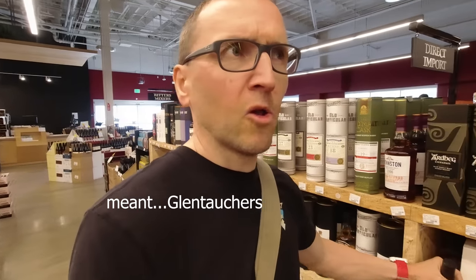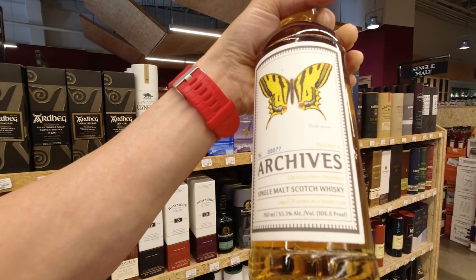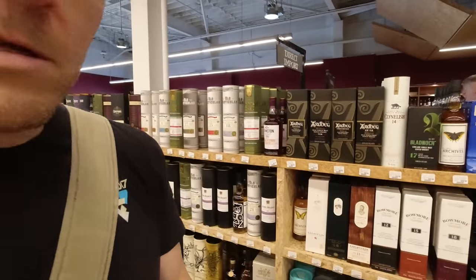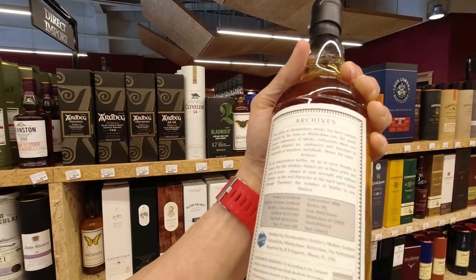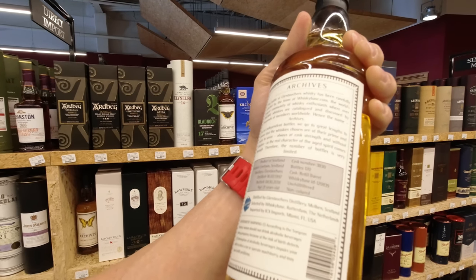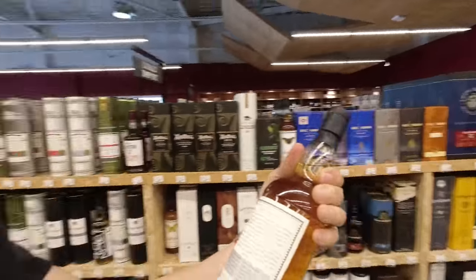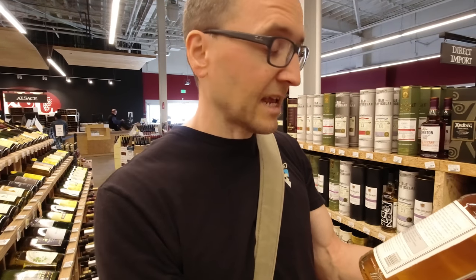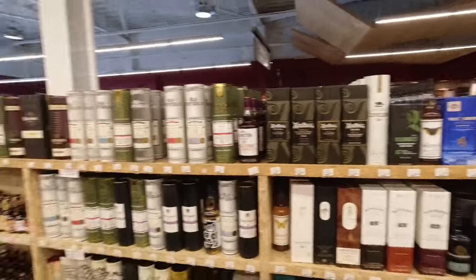We absolutely love the Glen Burgi, all particular. This one is $149. Glen Tauchers is 21 years old, 53.3%. Just trying to work out if there's any sherry on that barrel. It's the Whisky Base team — the Archives. It's a refill barrel. 170 bottles. It's got a bit of colour to it. If it was sherry, I'd expect more bottles than 170, but of course it could be a sherry hogshead. So, refill barrel — I'll put that one in the shopping cart for now.